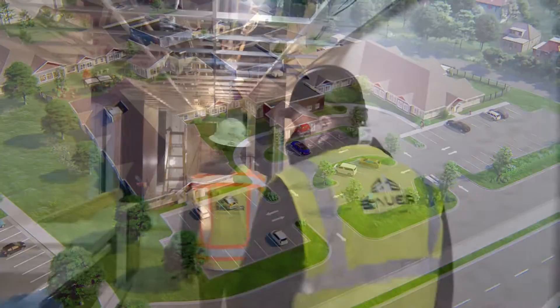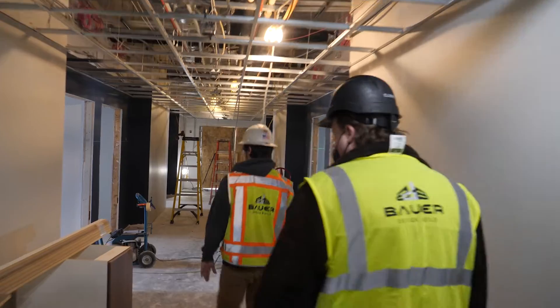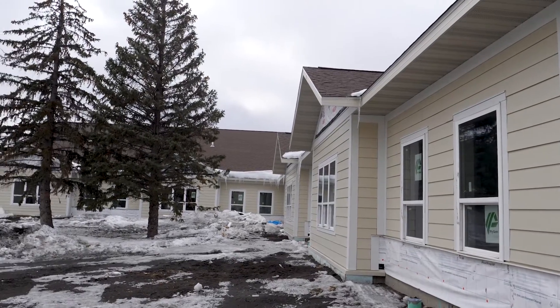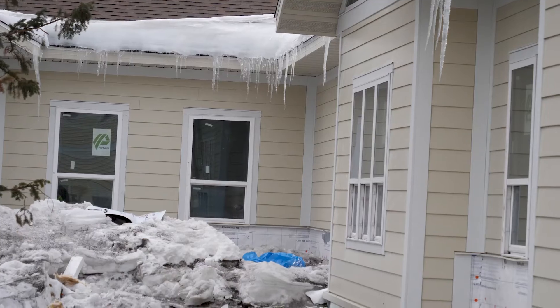The Fargo Elim Care Center is on schedule to open this summer. The building is completely enclosed with roofing and shingling complete, and siding has started.